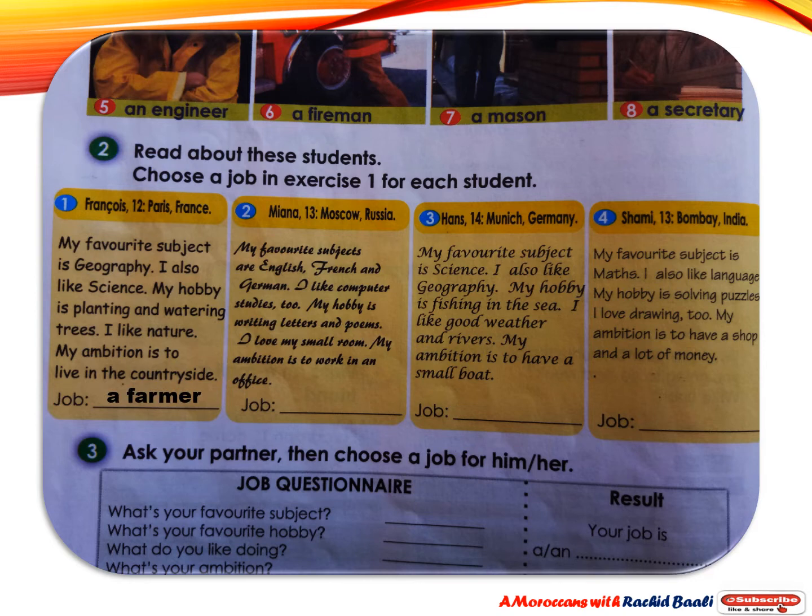Mayanna from Russia says: My favorite subjects are English, French, and German. I like computer studies too. My hobby is writing letters and poems. I love my small room. My ambition is to work in an office. The best job for Mayanna is a secretary.